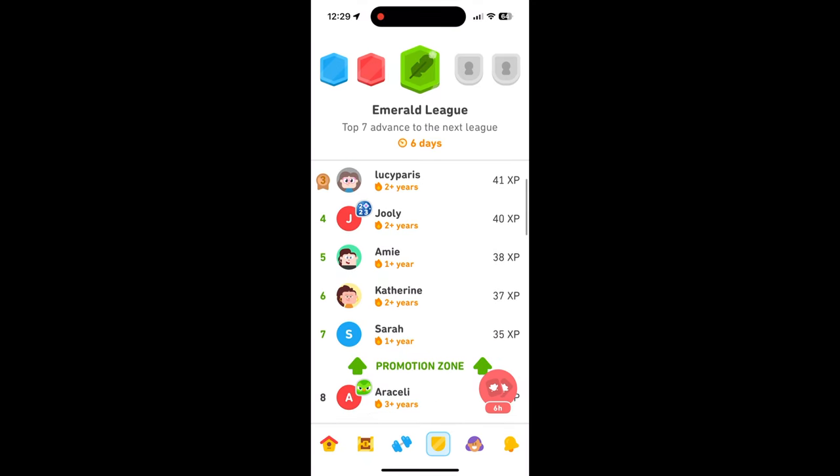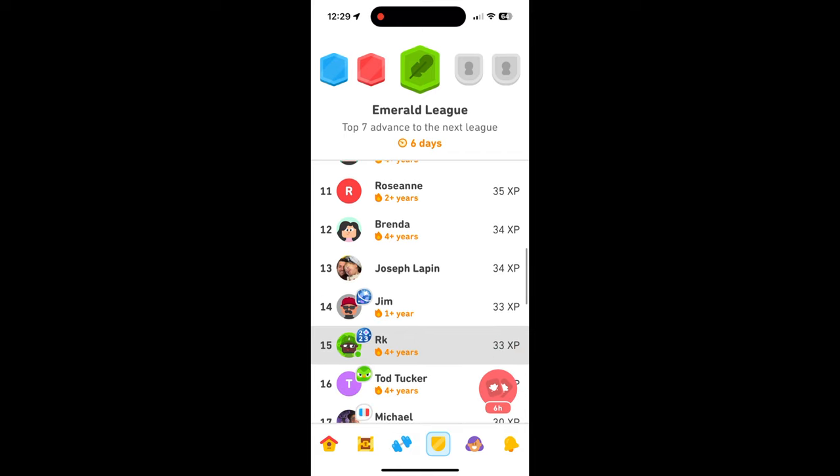There's also a competitive aspect to it. You get to see where you are ranked in terms of the different leagues. And if you are in one of the top spots by the end of the week, then you will progress on to the next tier league. And that really helps you continue to be motivated to learn, because competition is what us humans really need in order to learn a new skill.